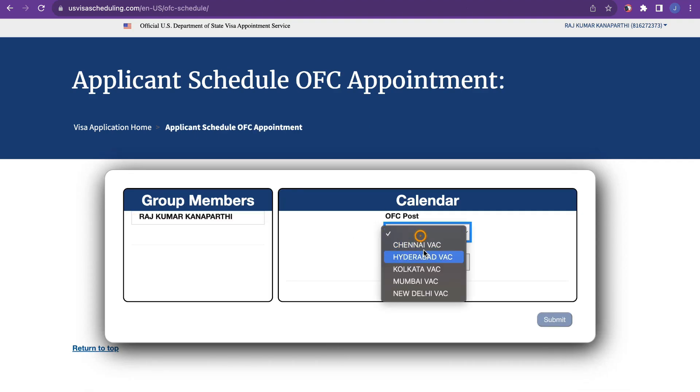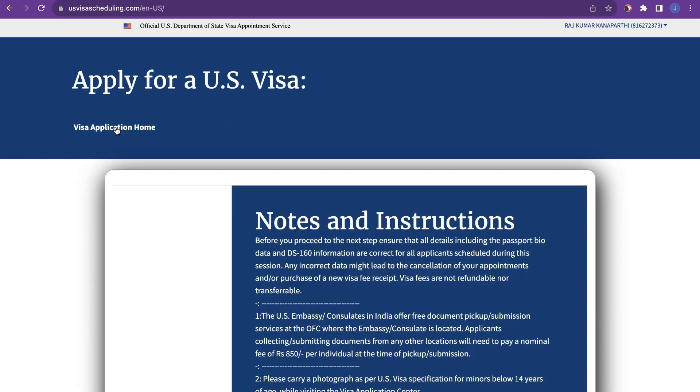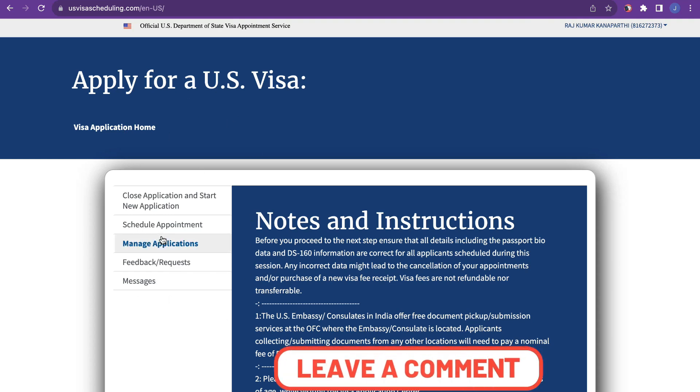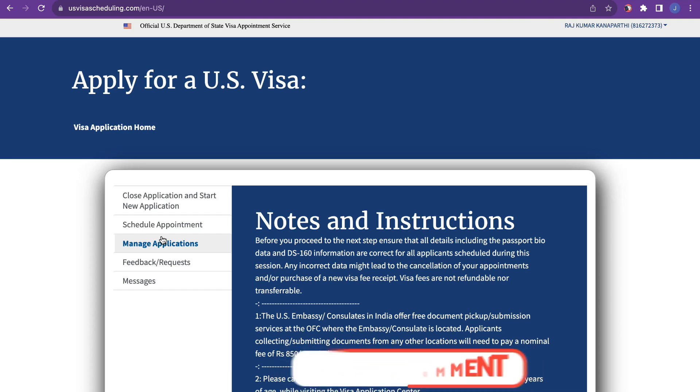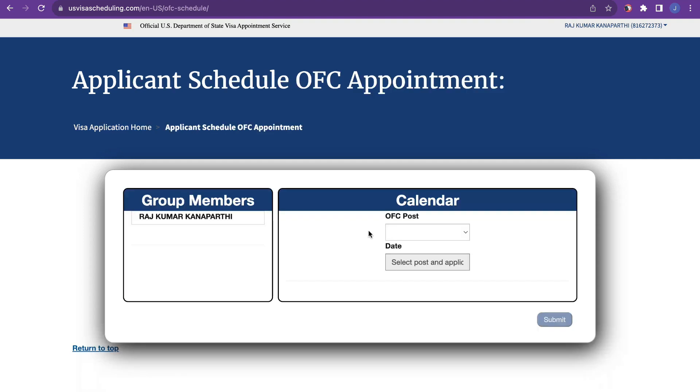It is now directing us to the calendar. Go to the home page, and after that, wait for some time — it will refresh and you will be able to see the options on the home page. Once it refreshes, the options will be visible and you can go to the 'Schedule Appointment' option and then look for your appointments.